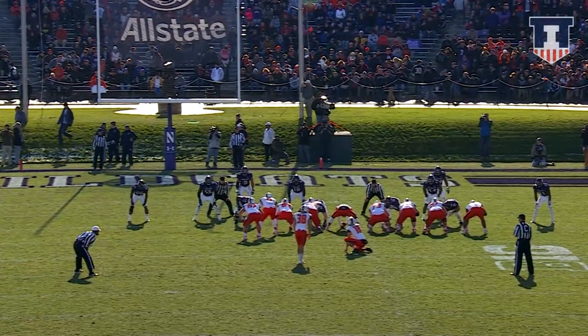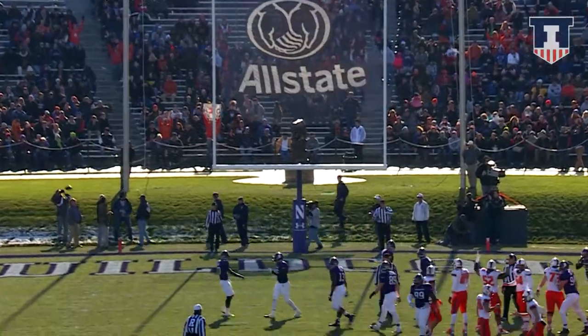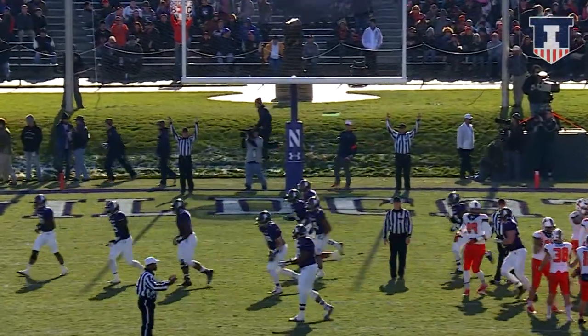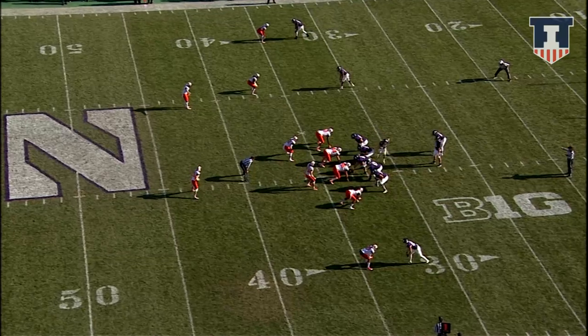This to make it 16-0 Illinois. Here's the snap from the right hash, kick on the way, and the kick is good. Reisner nails it, and a couple of turnovers have made a big difference.